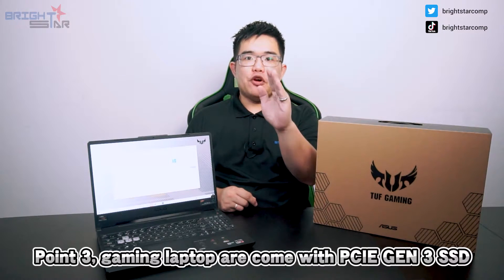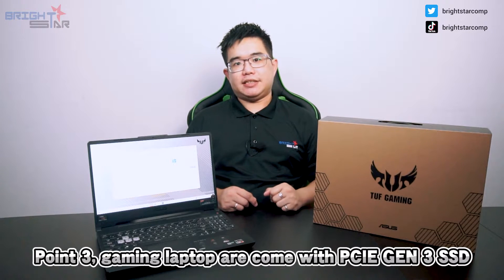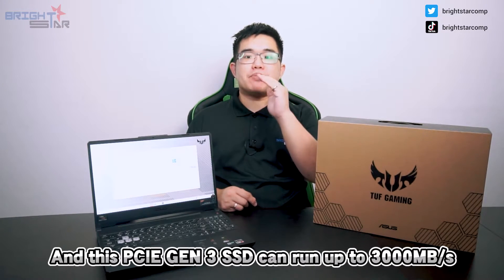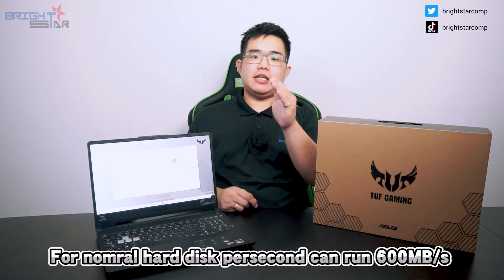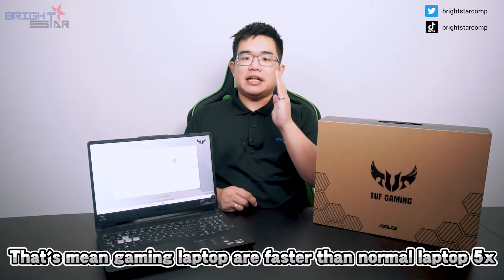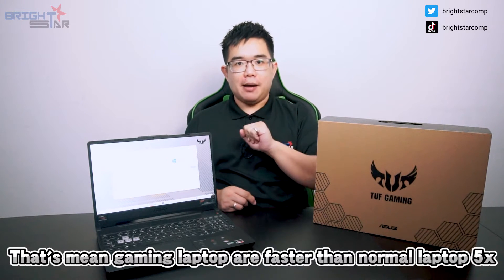Point 3: Gaming laptops come with PCIe Gen 3 SSD, which can run up to 3000 MB per second. For a normal hard disk, it can only run up to 600 MB per second. That means gaming laptops are 5 times faster than normal laptops.